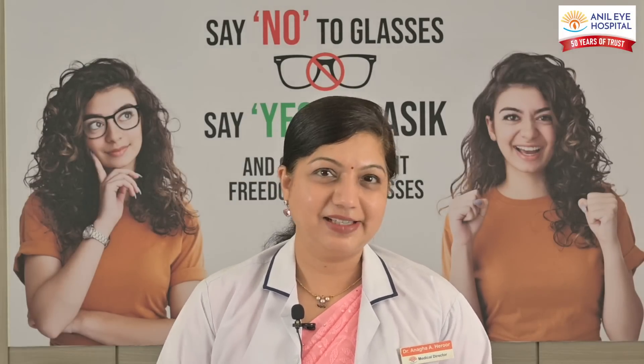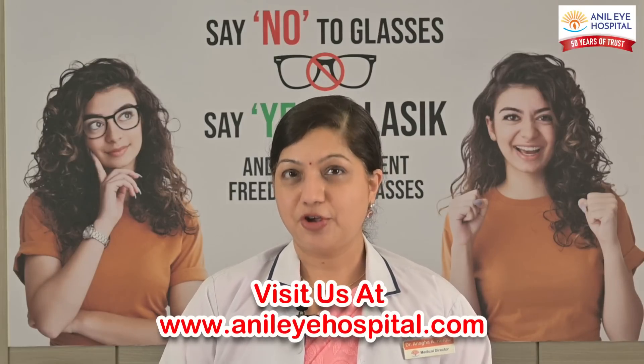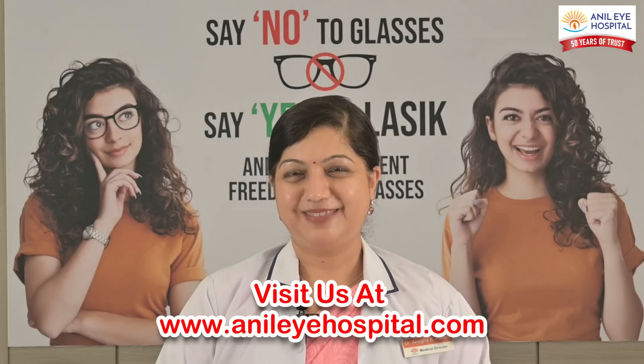So friends, today if you have a number and you want to get rid of glasses, all you need to do is come to us and we do a proper, precise pre-LASIK workup. All these tests are done to ensure that your surgery is going to be super successful and your vision is going to be bright and nice without glasses. So be ready and book your test for your pre-LASIK workup today. Thank you.